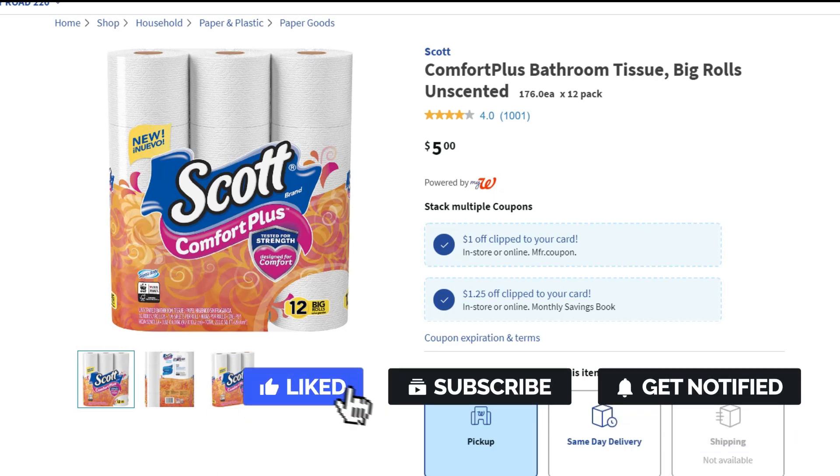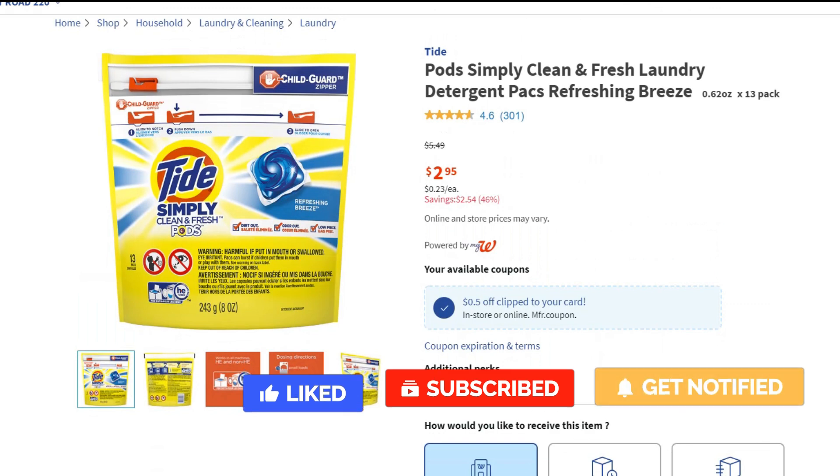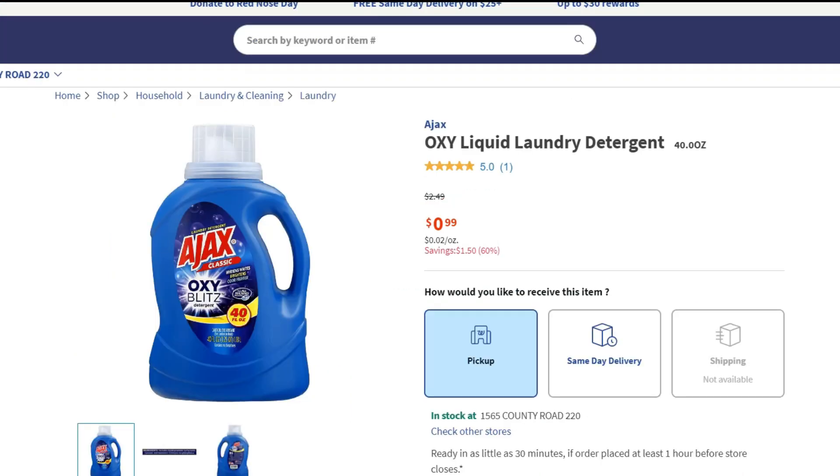I also added Tide Simply in my cart — it's on sale for $2.95 this week, and we have a 50 cents off coupon, so it comes to $2.45, which I thought was a good deal. Next I added Ajax detergent because it's only 99 cents, and every time it's 99 cents I always get one because it's a great deal, so I put three of those in my cart.